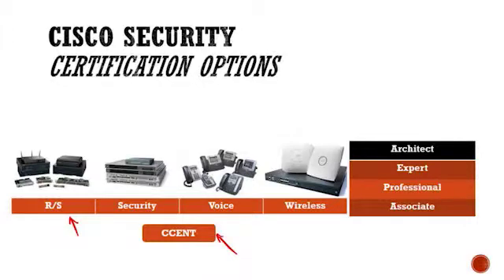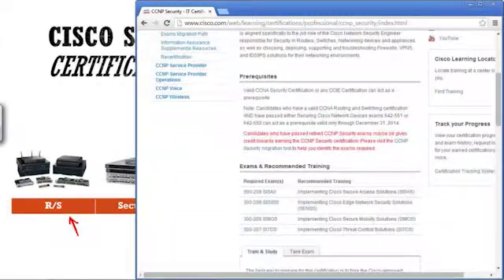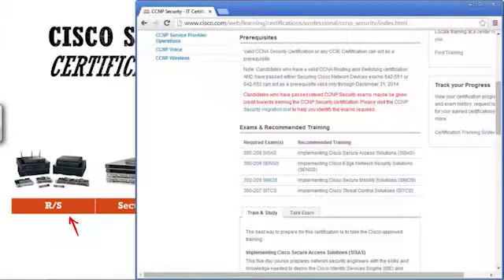As long as you have the CSENT certification and you take this exam, that's going to get you your associate level security certification and also the CNSS recognition. If you want to go the professional route — and this just changed in the last couple of months — the new exams are: Implementing Cisco Secure Access Solutions, Edge Network Security Solutions, Secure Mobility Solutions, and Threat Control Solutions. Pass those four exams and you're a CCNP Security. After that, the next step is the CCIE.